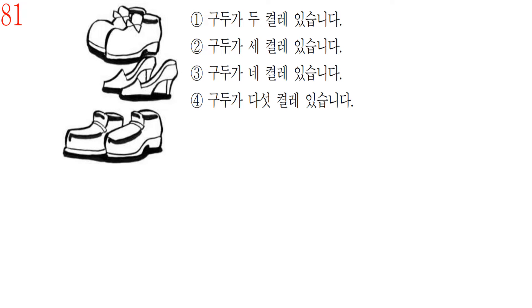Question number 81. We have to know the Korean numbers in these kinds of questions. Let's read the Korean numbers.